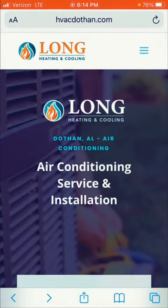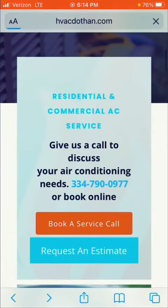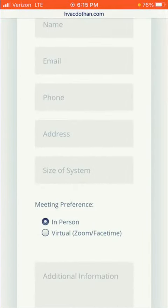Go to the Long Heating and Cooling website at HVACDothan.com, scroll down and click on the Request an Estimate button. Simply fill in your name, email, phone number, and address. This information helps us create the estimate and send it directly to your email.